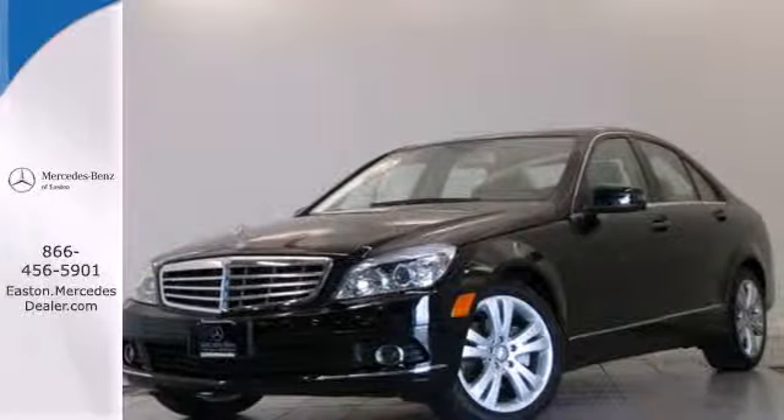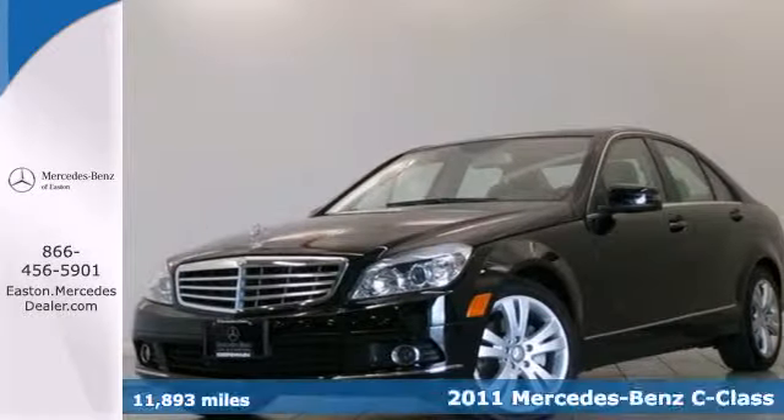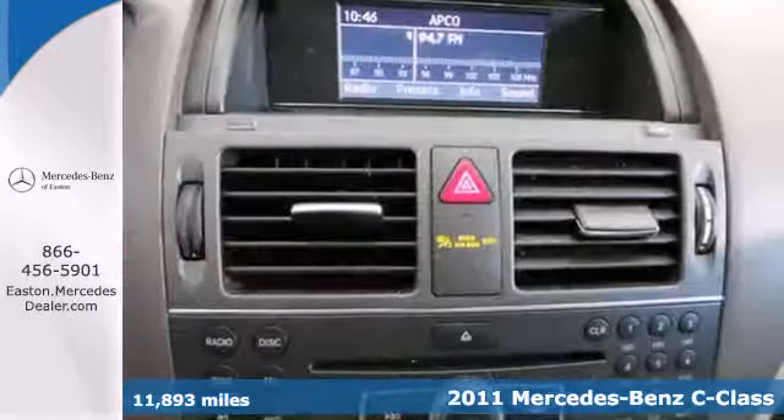Click the link below to schedule a test drive. Here's a 2011 Mercedes-Benz C-Class. Stylish and safe,